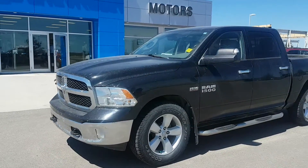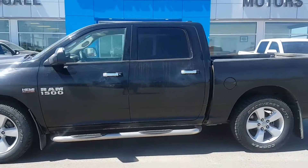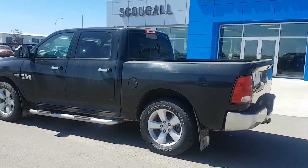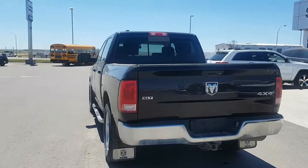Very good afternoon from Scoogle Motors in Fort McLeod. Stop number 183982. This is a 2014 Dodge Ram 1500 crew cab short box half ton truck, SLT trim line. This truck is black in color.